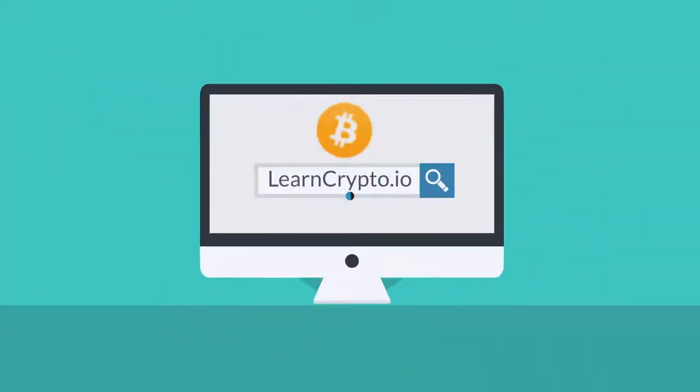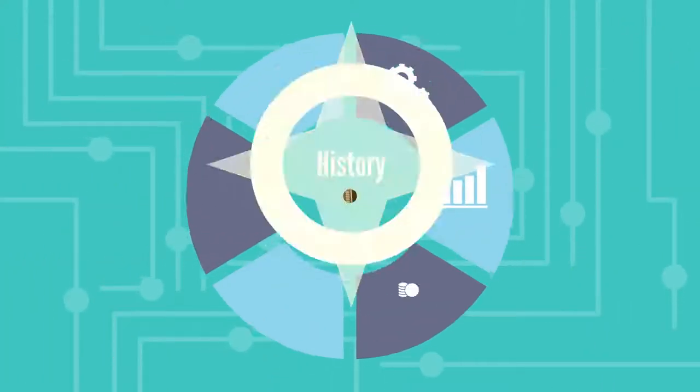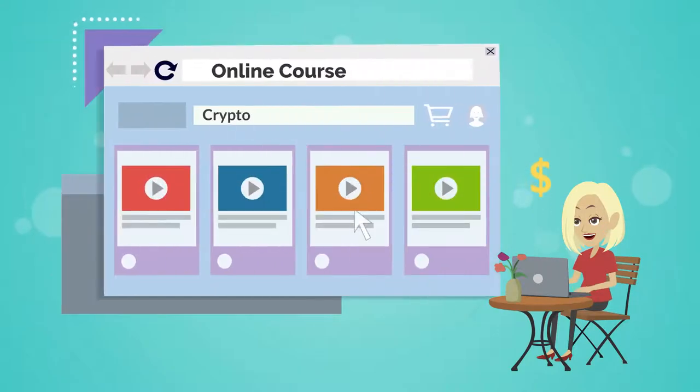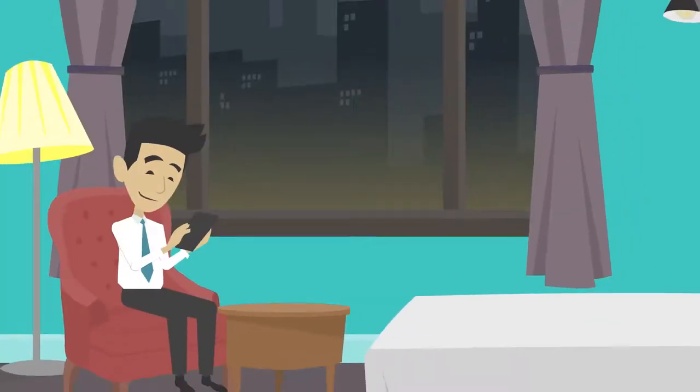Our informative and detailed website and native mobile app helps walk your referral through the history of the Wyckoff Method, as well as the simple process to purchase our online courses and begin the study process on their desktop or mobile device.